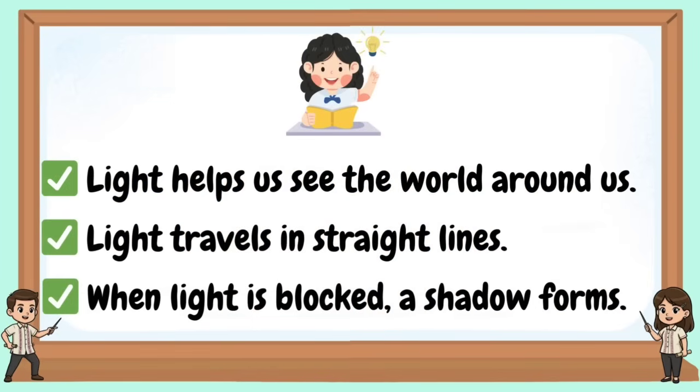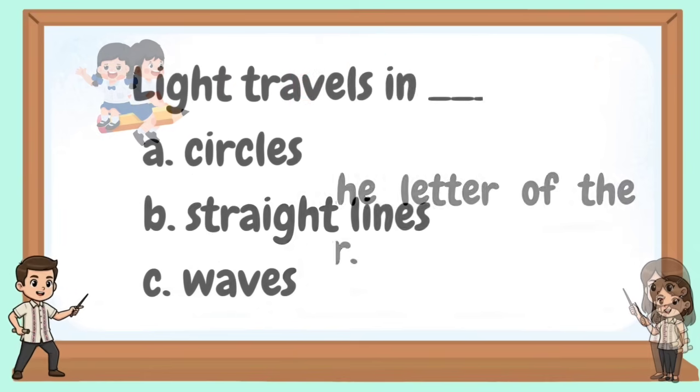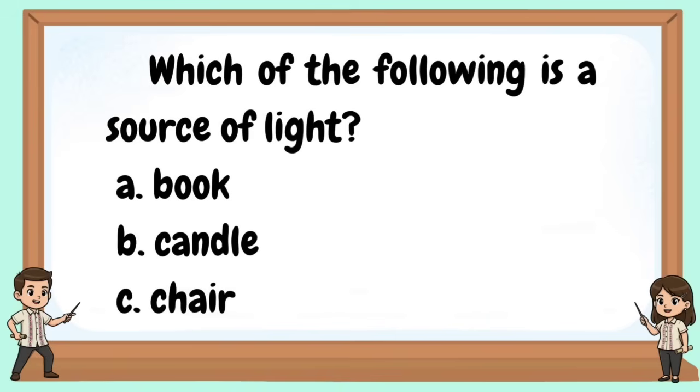Light helps us see the world around us. Light travels in straight lines. When light is blocked, a shadow forms. Let's try this — choose the letter of the correct answer. Light travels in… Which of the following is a source of light?